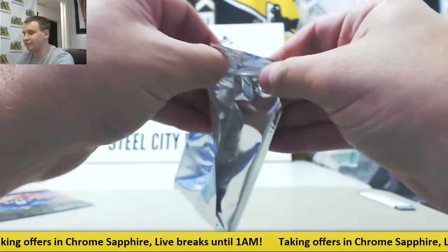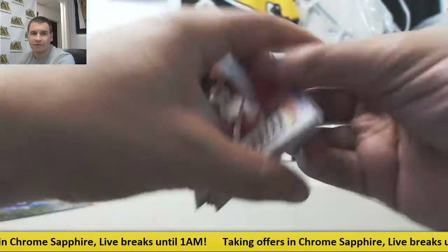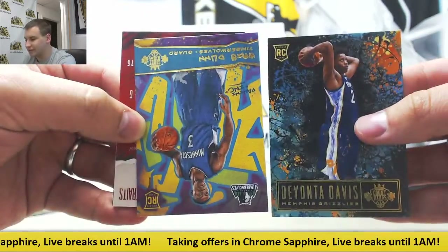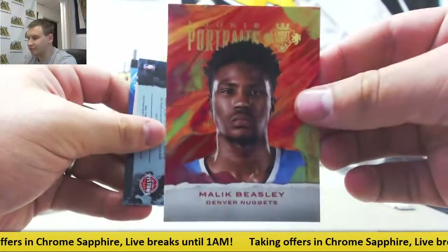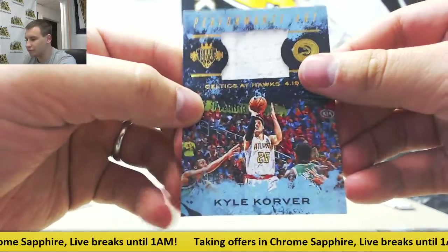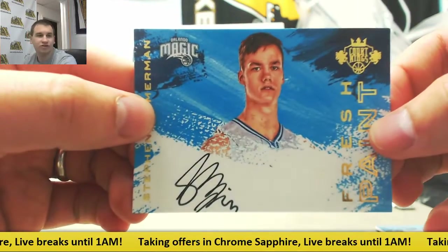I can only imagine what they're going for at this point. We have DeMar DeRozan, LaMarcus Aldridge, Thaddeus Young, Festus Ezeli, rookies of Deonta Davis and Chris Dunn. $175 Portraits — Malik Beasley. Kentavious Caldwell-Pope Maestro's insert to 249. Jersey relic Kyle Korver, performance art. And autographed to 200, Fresh Paint Blue for the Magic — Stephen Zimmerman, numbered to 200.